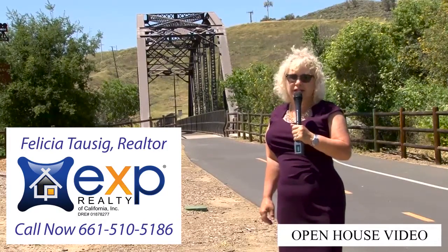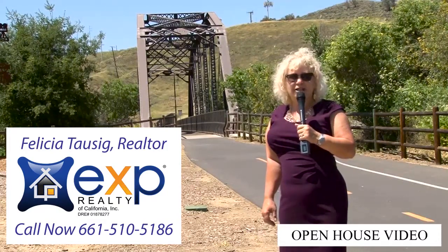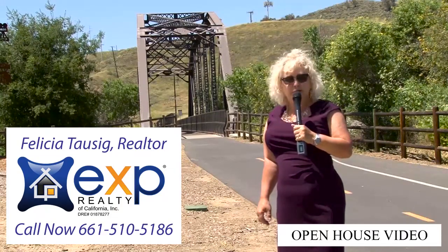For more information on this property or on other properties, please contact me. And where am I?